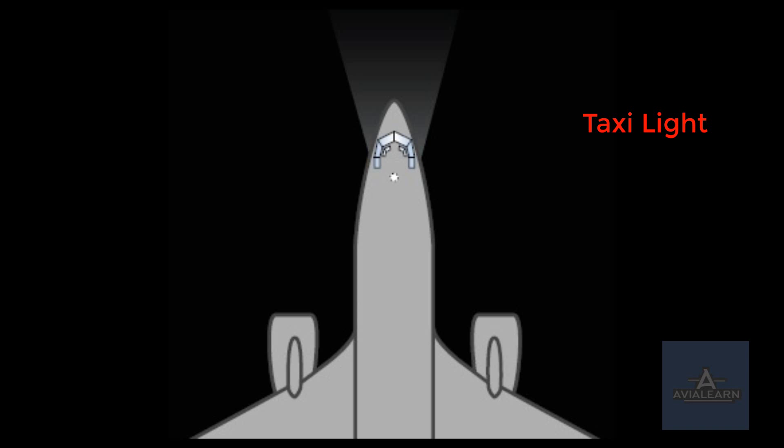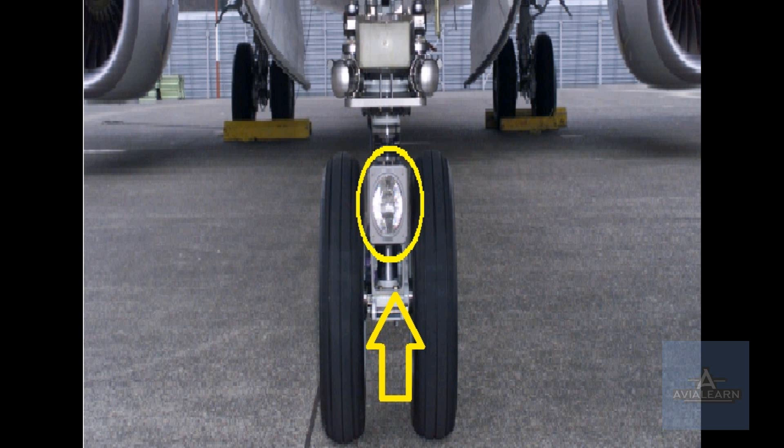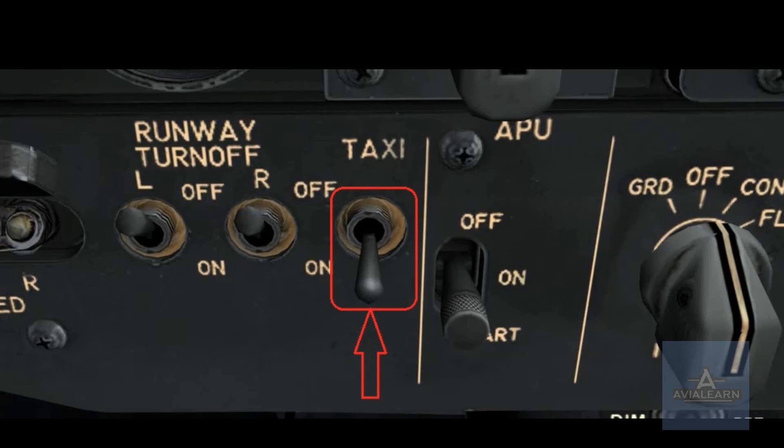The taxi light is used to illuminate the path ahead of the aircraft and increase its visibility to other aircraft, controllers and ground personnel. The taxi light switch is located on the captain's side of the forward overhead panel, beside the runway turn-off light switches. The light itself is mounted on the nose gear leg and therefore shines wherever the nose gear is pointed. The switch is a two-position switch: off and on. When the gear is retracted, the taxi light turns off automatically.